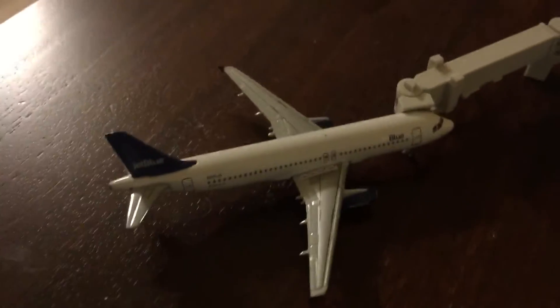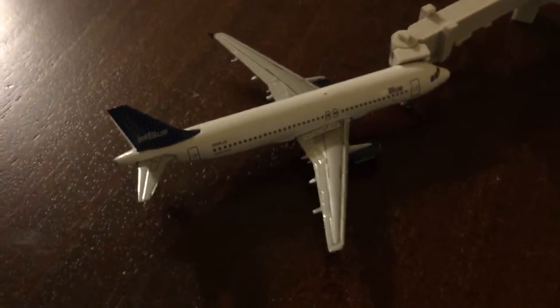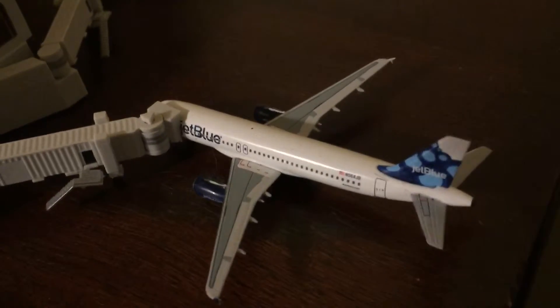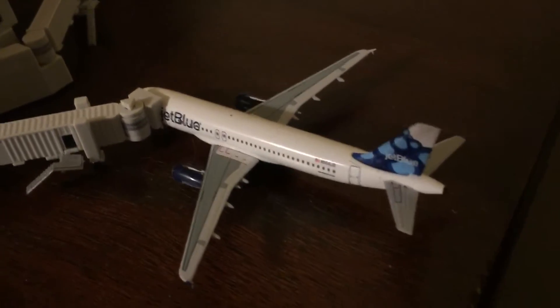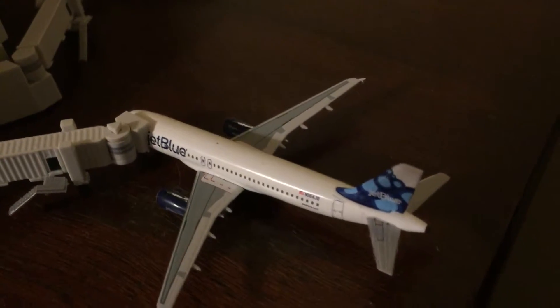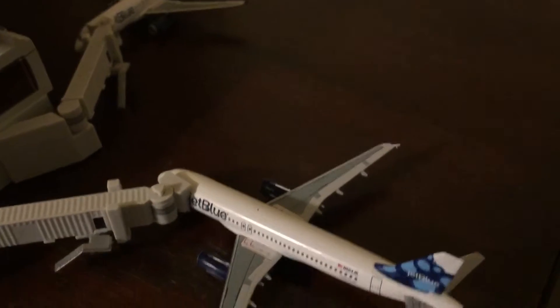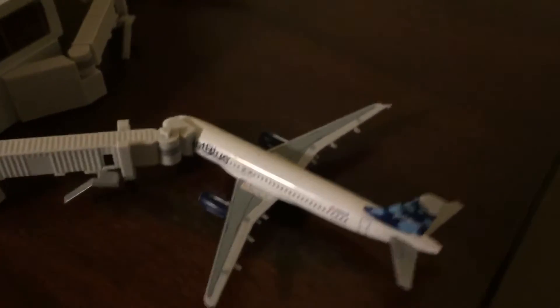Actually, you know what — how about Savannah, Georgia? Yeah, this one can take a flight over to Savannah, Georgia. And we've got the Blueberries tail — I think I'll have this one take a flight over to Long Beach, California. Yeah, that'll do.